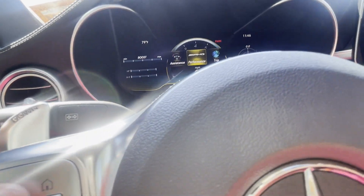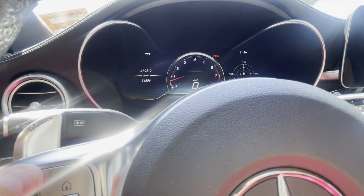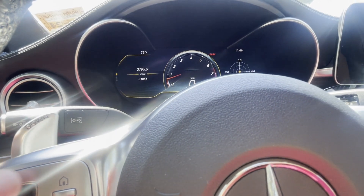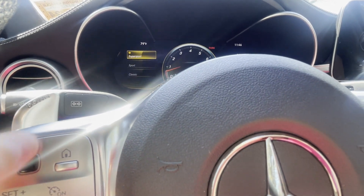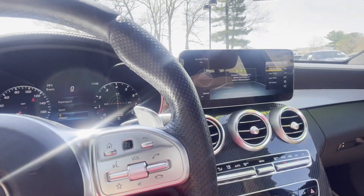On here you can change this display as well. Go to trip, some different stuff to choose from. Go down to designs, go to classic, and it changes your display setup a little bit.